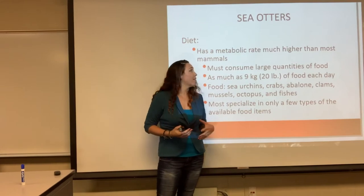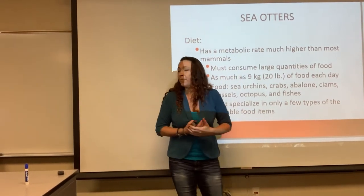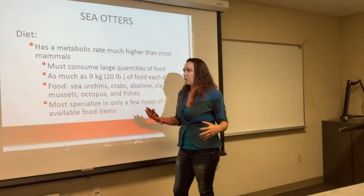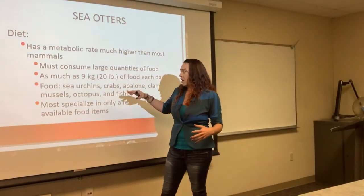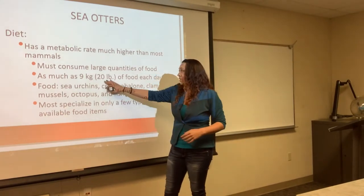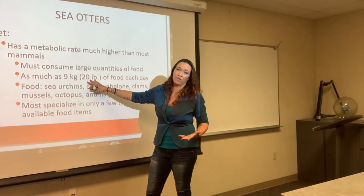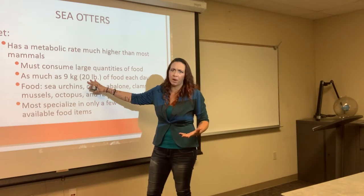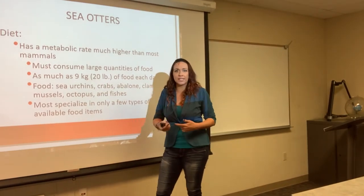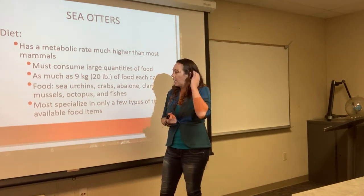Sea otters have a very high metabolic rate, higher than most, because they're trying to stay warm. They eat all the time. They're actually not very big — maybe 40 to 50 pounds — but they're eating about 20 pounds of food a day, almost half their body weight in a single day. Like hummingbirds, they're burning it off like crazy, so they need to constantly keep consuming nutrients and energy.